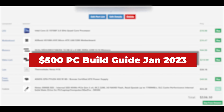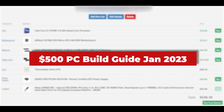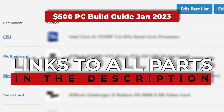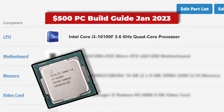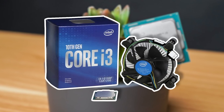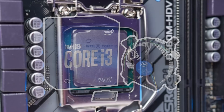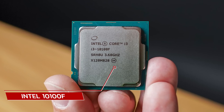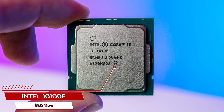Let's start with the $500 build, and we'll have links to everything including alternative parts down in the description. For the CPU, the best option is the Intel i3-10100F. For these parts lists, I'm only using brand new parts — you could find better priced performance buying used, but with only $500 we're limited. We'll use the stock cooler it comes with since we're really limited at this price point. This is still a really solid price-to-performance chip that I've used in a ton of build guides. At $80 and pairing with a cheap motherboard, this gets my selection for the budget build.